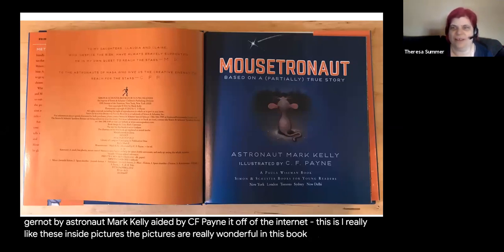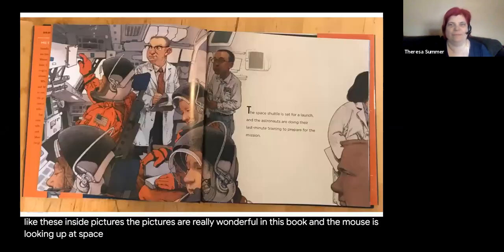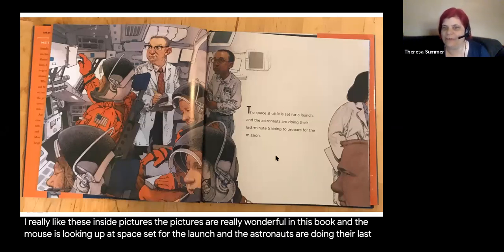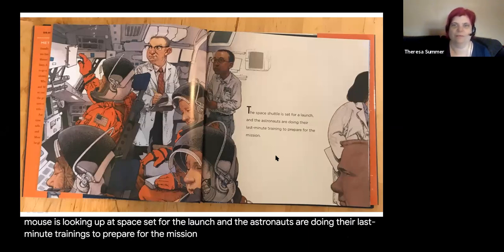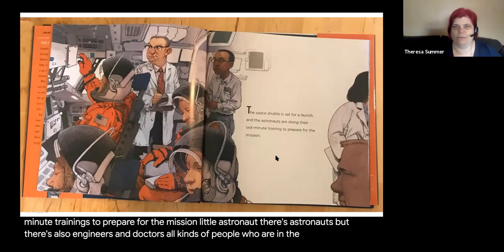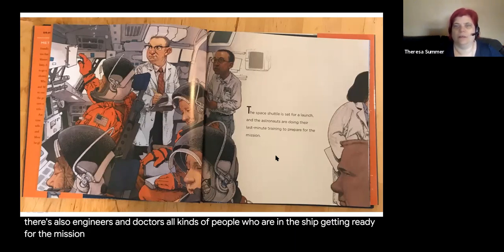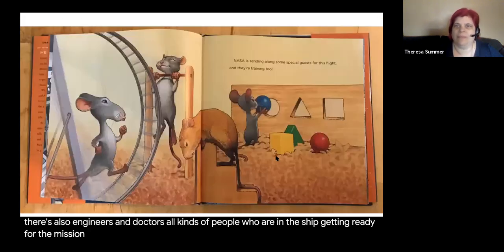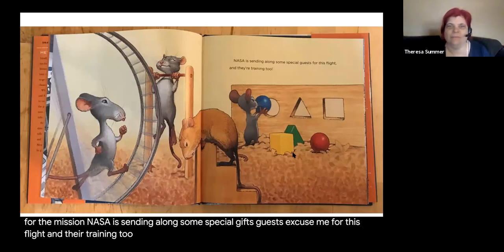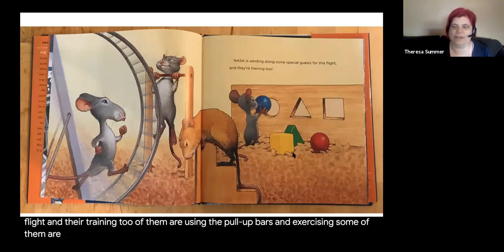There is a little mouse looking up at space — I really like these inside pictures, the pictures are really wonderful in this book. The shuttle is set for the launch and the astronauts are doing their last minute training to prepare for the mission. There are also engineers and doctors, all kinds of people in the ship getting ready. NASA is sending along some special guests for this flight, and they're training too — some using pull-up bars, some solving puzzles.